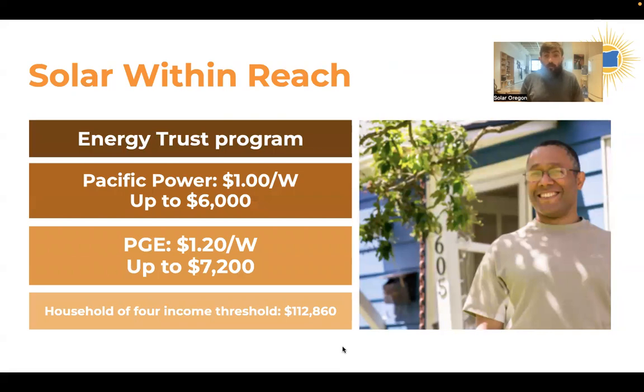I also want to mention Solar Within Reach, an additional incentive from Energy Trust of Oregon for income-qualified solar homeowners. If you are below a certain income threshold, you can take advantage of this incentive. It's up to $6,000 for Pacific Power customers and up to $7,200 for PGE customers. For a household of four, the income threshold is $112,860 in cumulative household income — a relatively generous threshold. You can find more information and the full income chart in the links I put in the chat.